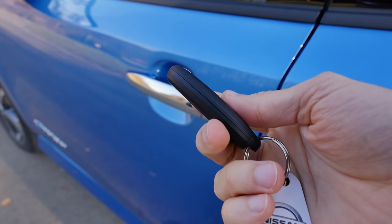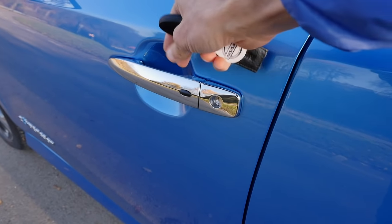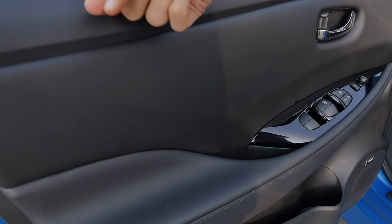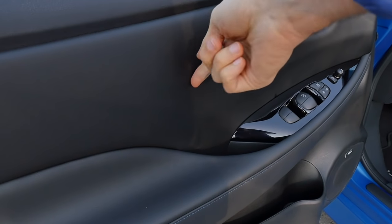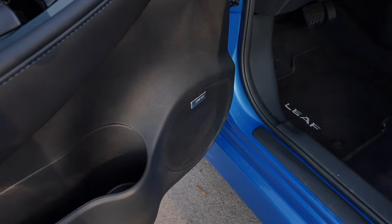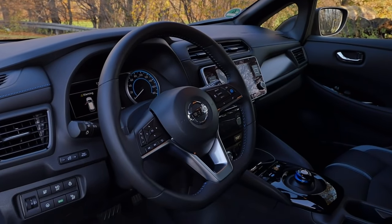This is the car key — simple but it works. Keyless entry with this button, and a satisfying door closing sound. Inside the doors, hard pack on the top part, but then soft touch below. Small door pockets, and an optional Bose sound system here today.